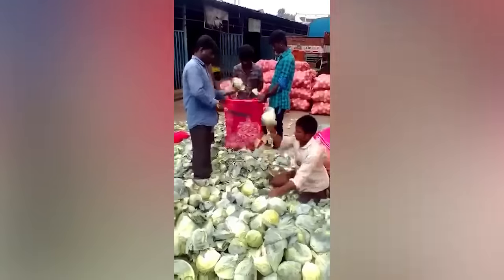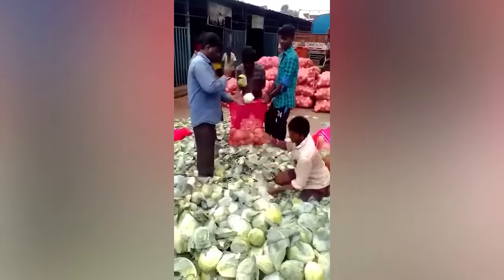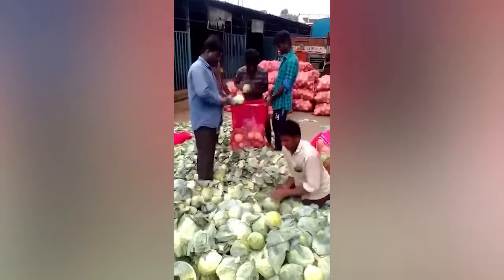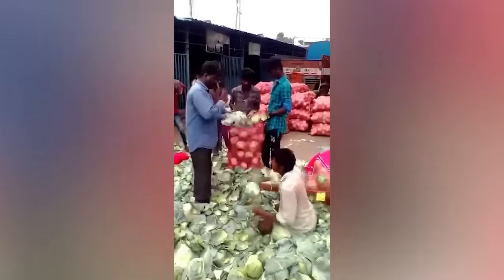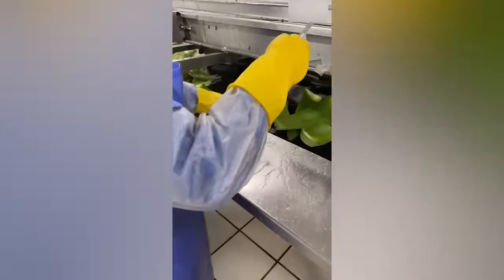Like a single organism, these workers are peeling cabbage at incredible speed. And here's what log processing looks like.